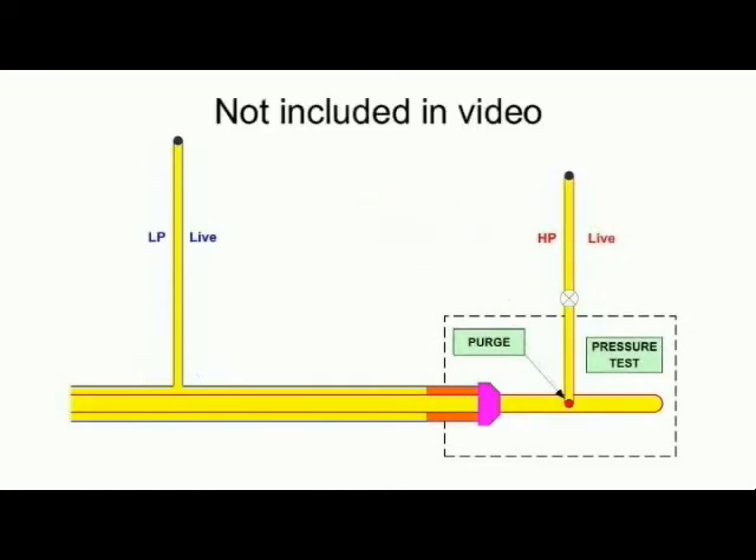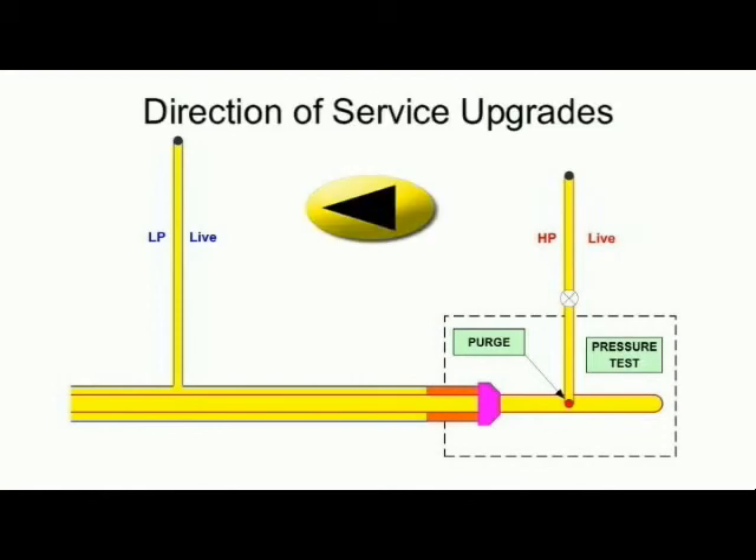Finally, but not shown in this video, the inserted mains and the services are pressure tested, purged to gas and commissioned. Subsequent service upgrades are progressively carried out in the direction from location 2 back towards location 1.